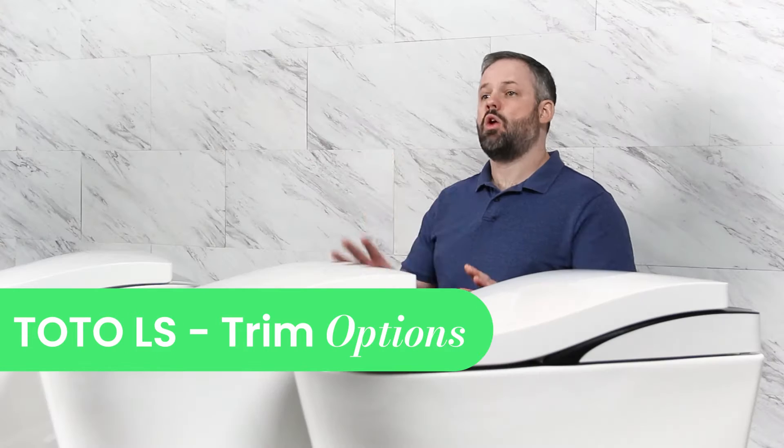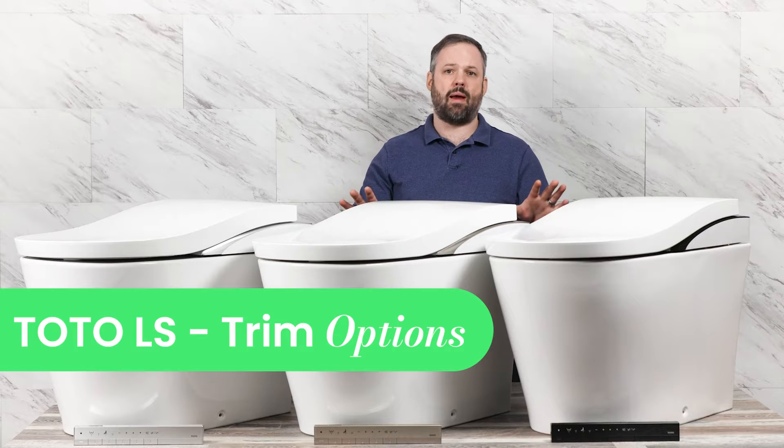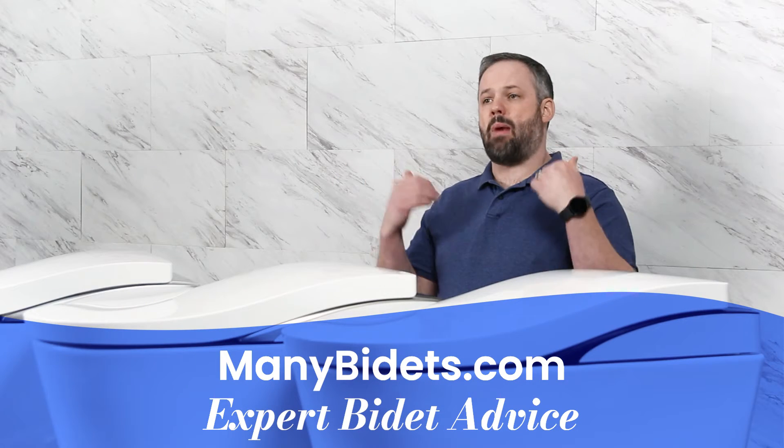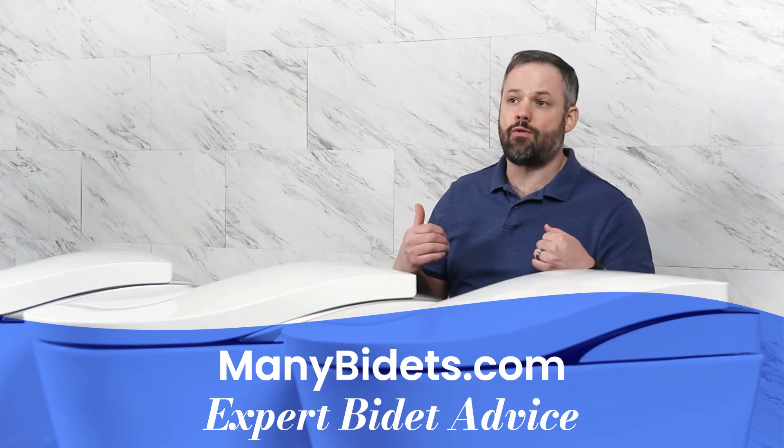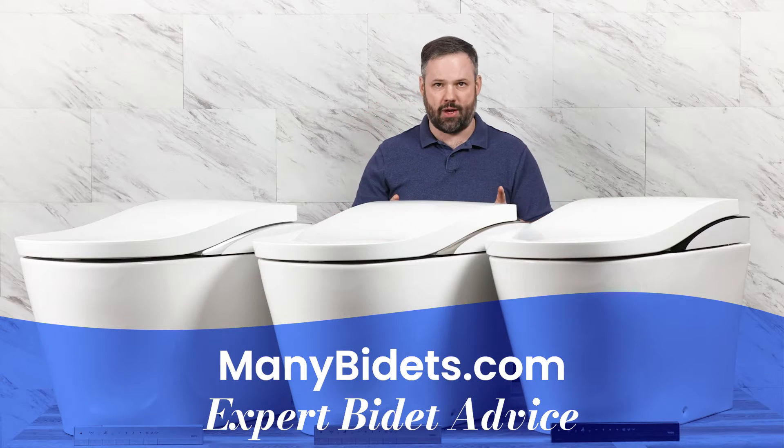The Toto Nearest LS replaced the 700H, and today we're going to talk about the different trim options you have at your disposal. My name is Daniel Johnson. I'm the owner and founder of ManyBidets.com, where you can get expert advice on all things bidets.